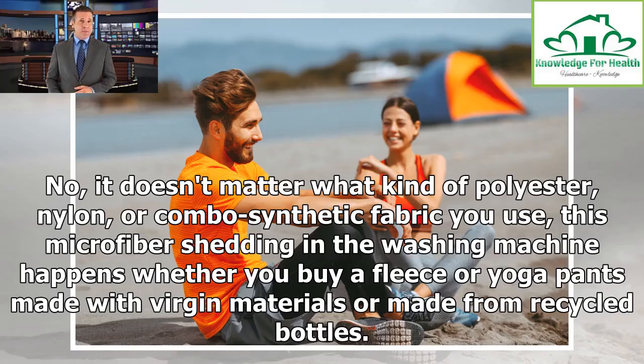No, it doesn't matter what kind of polyester, nylon, or combo synthetic fabric you use — this microfiber shedding in the washing machine happens whether you buy a fleece or yoga pants made with virgin materials or made from recycled bottles.